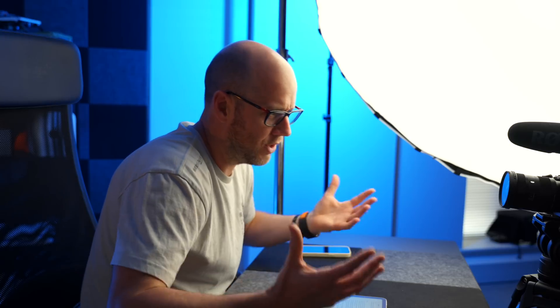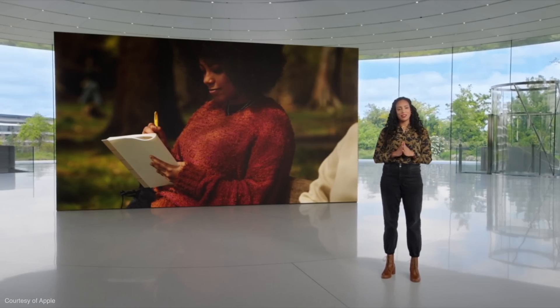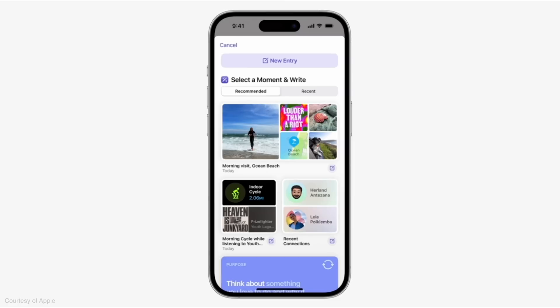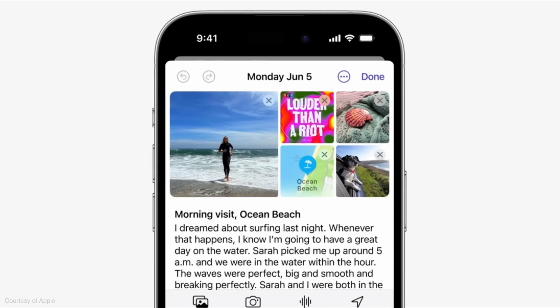I think we've seen the usual dose of Sherlocking during WWDC this year. Sherlocking is basically when Apple introduces an app which can make use of really deep system integration to which third-party developers don't have access. The journaling app coming to the iPhone is a great example — it's going to use system integration that the likes of Day One do not have access to.